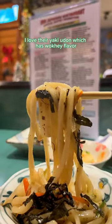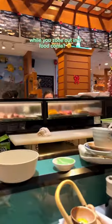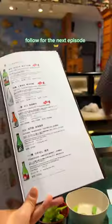Back to proteins with sashimi. And goodness, I love the yaki udon, which has this wok-hei flavor. At this point, you know when you're too full — you start to watch other diners around you while you zone out in a food coma.